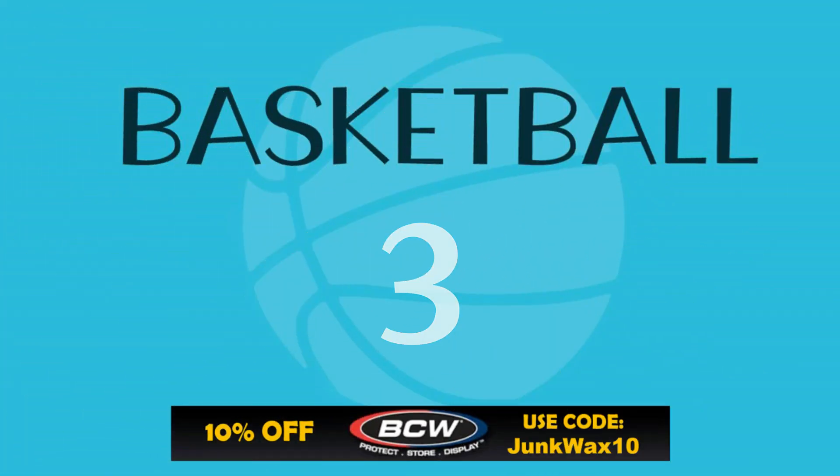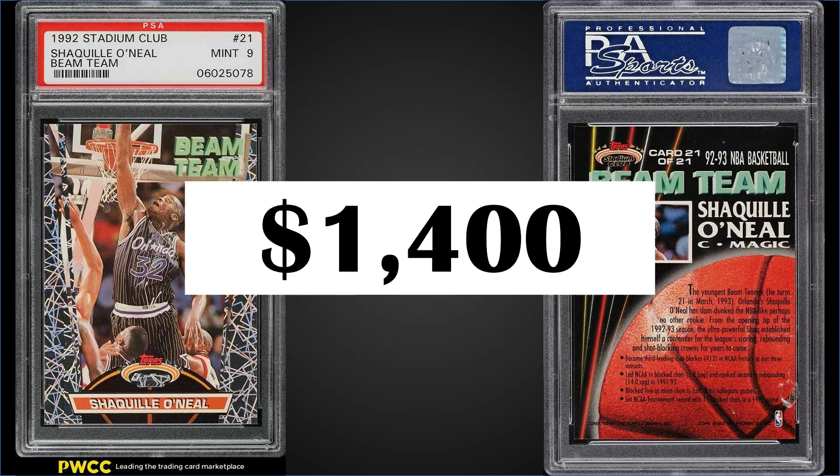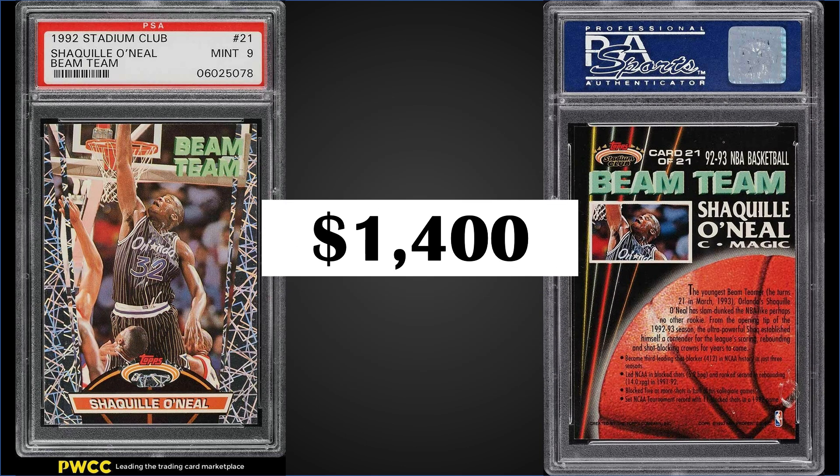In the number three position, from 1992 Topps Stadium Club, we have the Shaquille O'Neal rookie year Beam Team insert graded a mint PSA 9. This card sold for $1,400. The record for this card is $3,000 and it has a pop of 854 in a mint 9 slab, with 111 higher graded gem mint PSA 10s. These Beam Team inserts can be found in series 2 boxes of 1992 Topps Stadium Club, which sell for around $375 on eBay.